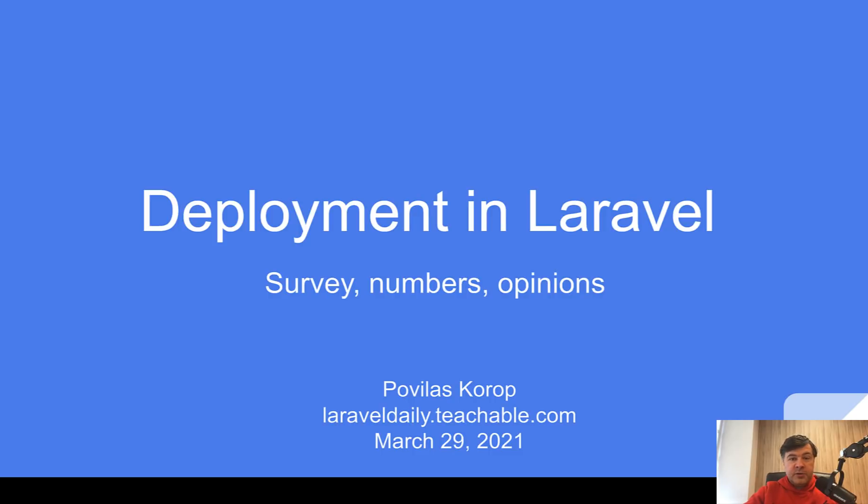Hello guys. Today, let's talk about deployment in Laravel. A few days ago, I made a survey on my Twitter and on YouTube, and I got a lot of answers, and let's talk about them.